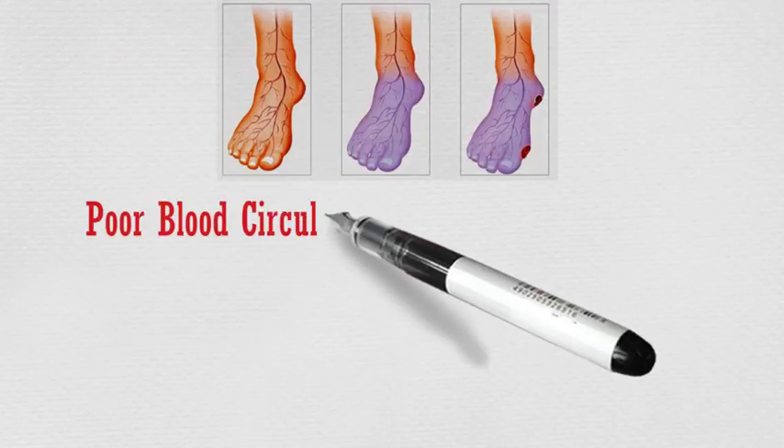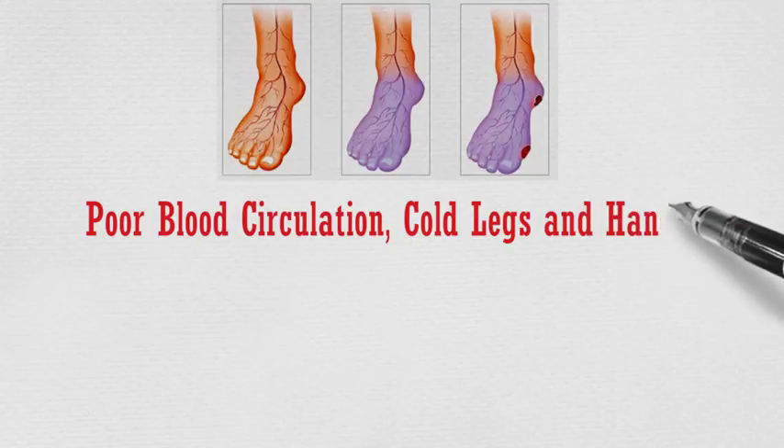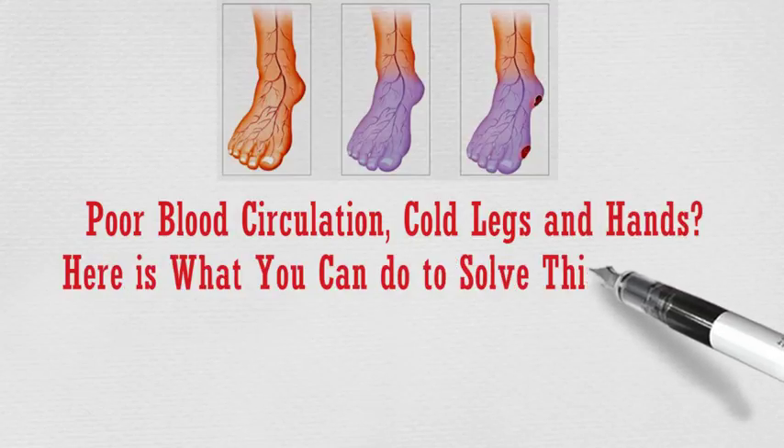Poor blood circulation, cold legs and hands? Here is what you can do to solve this problem.